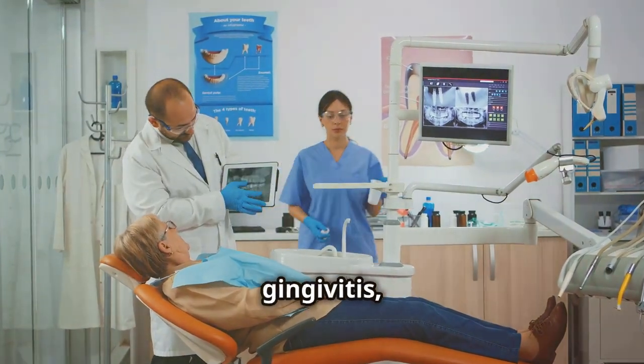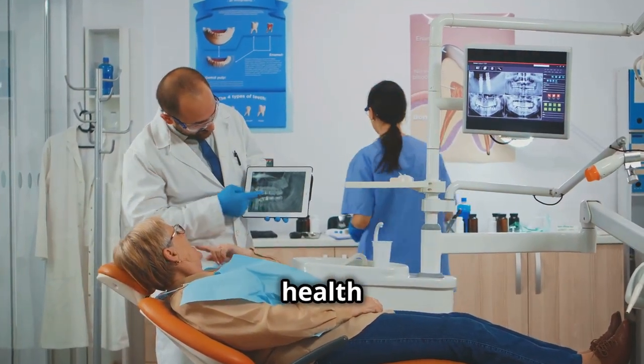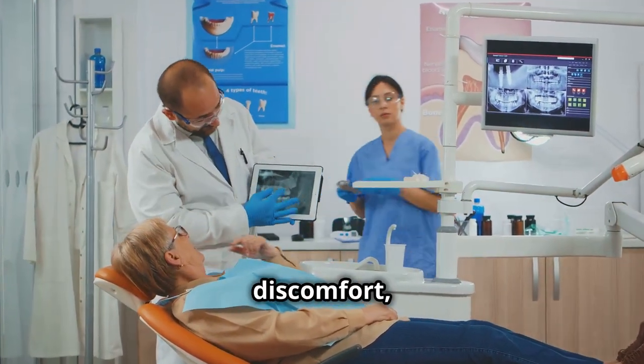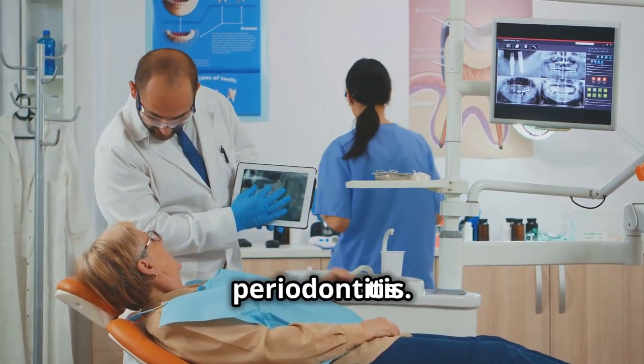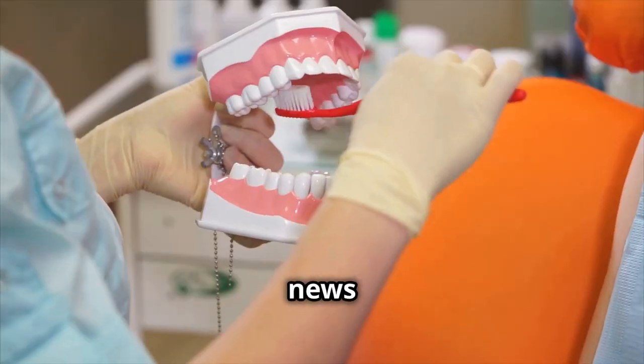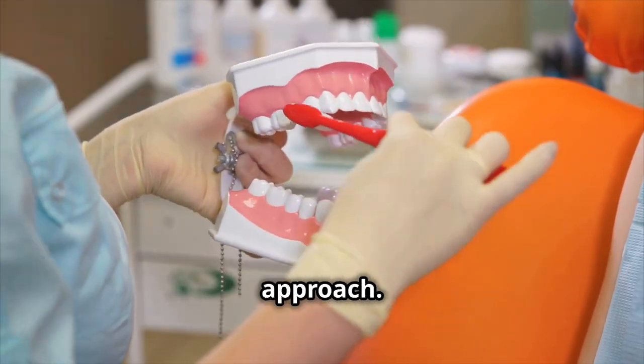Managing gum inflammation effectively. Gum inflammation, also known as gingivitis, is a common yet often overlooked oral health issue. It can lead to discomfort, bleeding and, if left untreated, more severe conditions like periodontitis. The good news is that gum inflammation is preventable and manageable with the right approach.